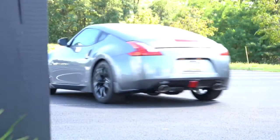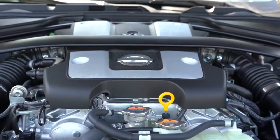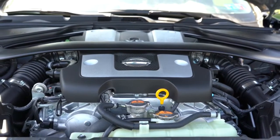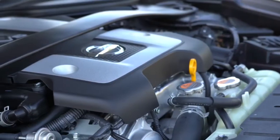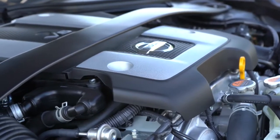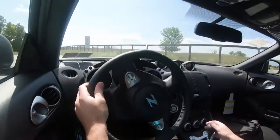Premium unleaded fuel is required. One cool thing worth mentioning for those who enjoy modifying cars: the Z has a twin intake system, so if you add a cold air intake, you'll actually have two cold air intakes — one on each side of the engine. I always find that pretty cool.